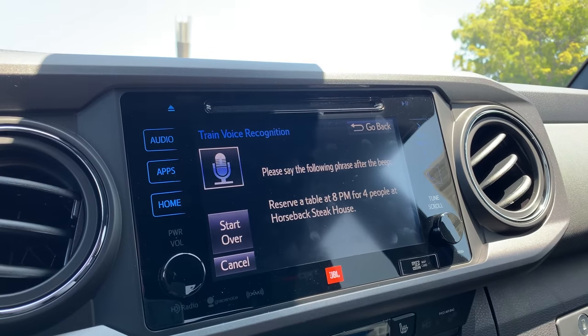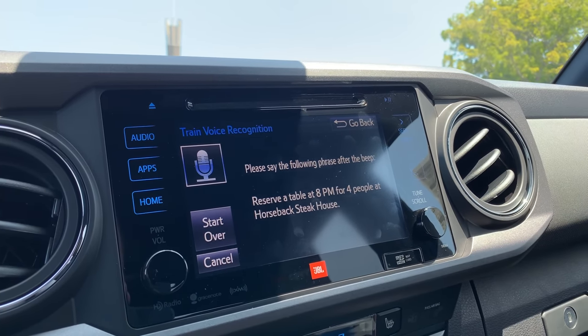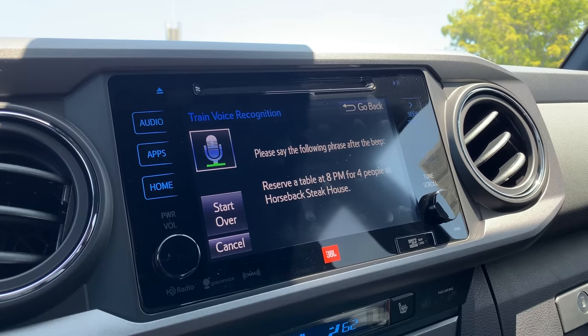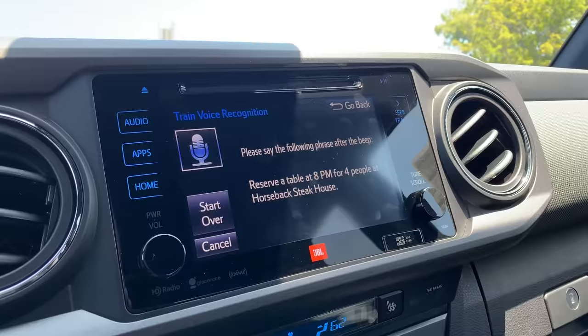Let me demonstrate that voice training feature right now. The system says: 'Please say the following — reserve a table at 8 p.m. for four people at Horseback Steakhouse.' After attempting the phrase, the system responds: 'I'm sorry, I didn't quite get that. Please say the following.' So the voice training doesn't always go smoothly.